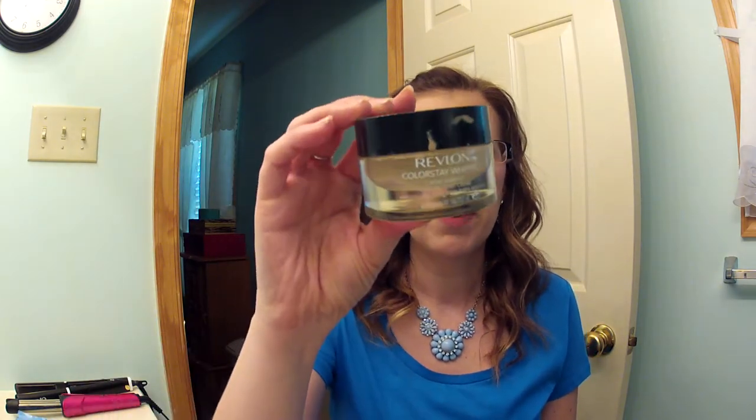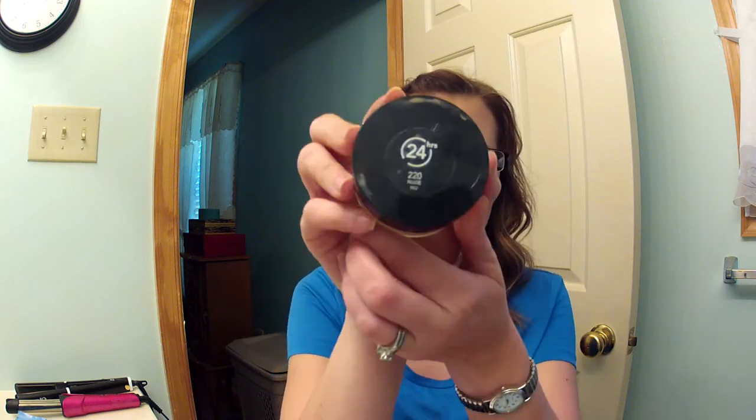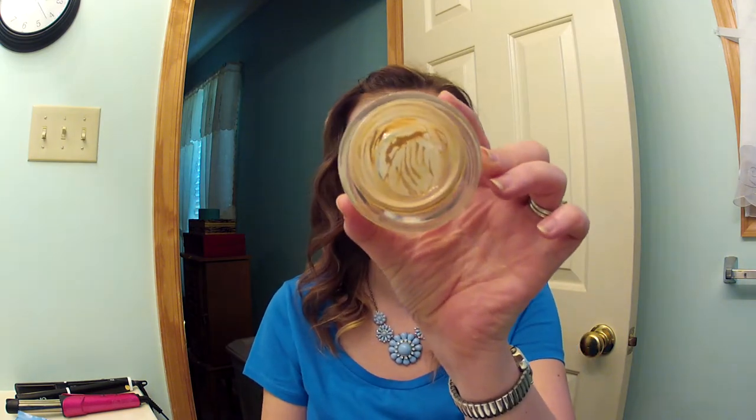The next thing I finished is the Revlon ColorStay Whipped Foundation in 220 Nude. I love this foundation. In the beginning, I had a love-hate relationship with it, but after I found out that it goes on easily with the Real Techniques Expert Face Brush or the Sigma F84, it has become my favorite foundation. I will repurchase this, and I have repurchased it after I ran out of this one again.